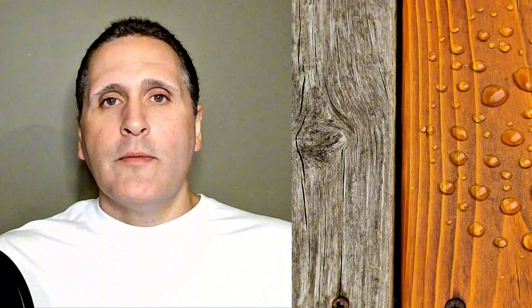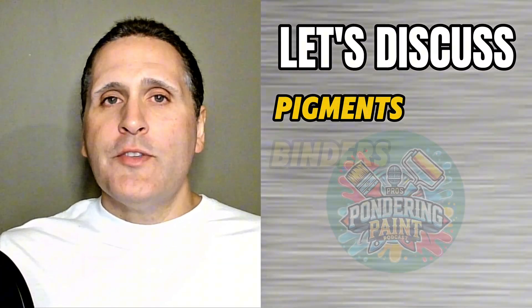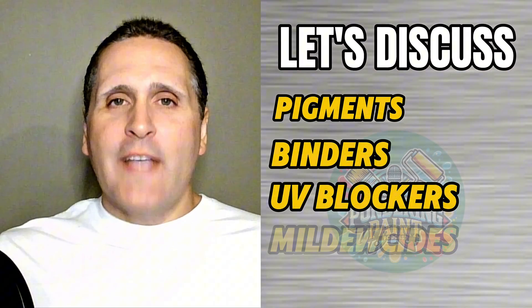Oil is just the foundation, but the real difference between a stain that lasts one year and one that lasts five years is the stuff you don't see. Let's break down what separates high-end and low-end when it comes to pigments, binders, UV blockers, and mildewcides.